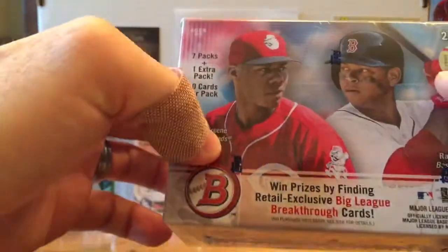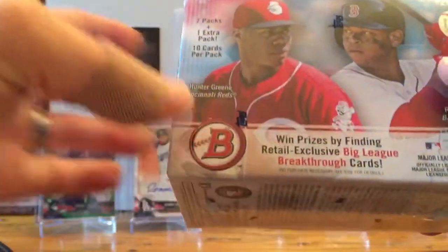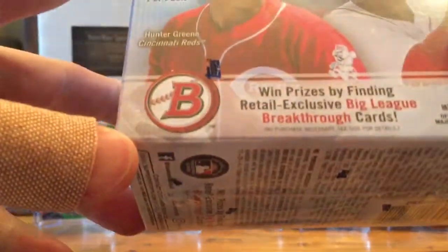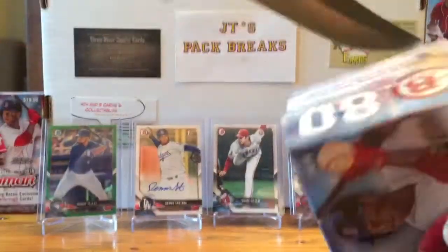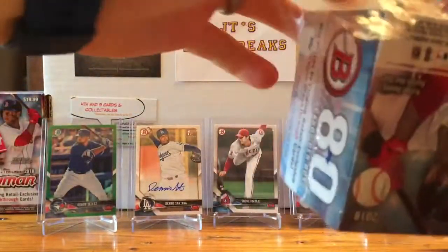On the bottom and side of the box you got Bryce Harper and Rafael Devers on the cover. It says you can win prizes by finding retail exclusive Big League Breakthrough cards — I really don't know what that is because I haven't seen any of those yet. So let's break this open and see what we get.